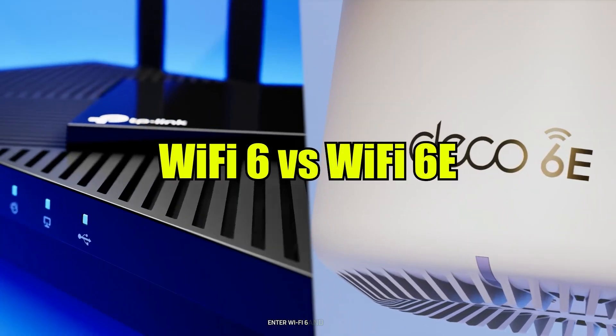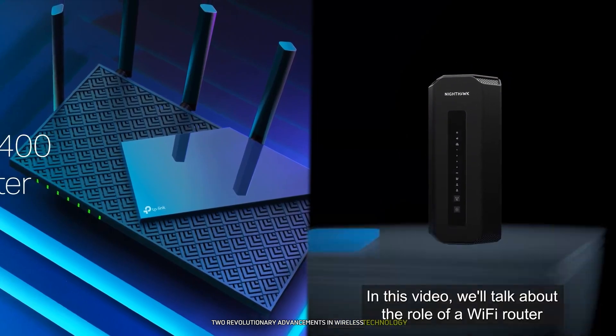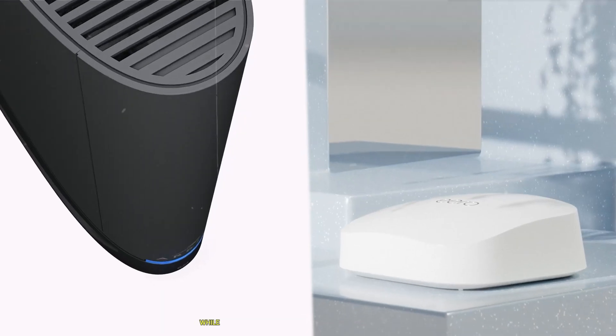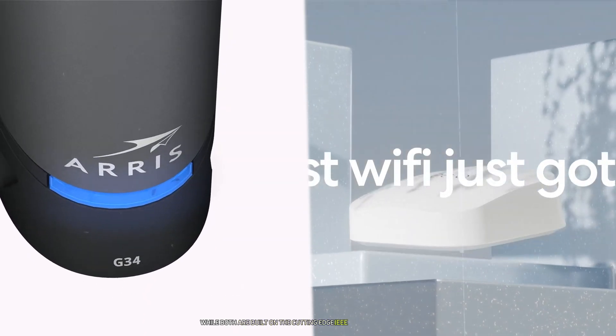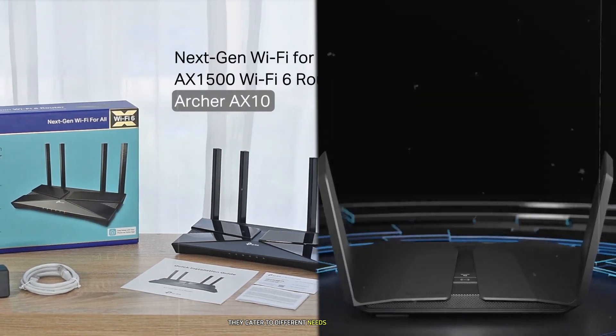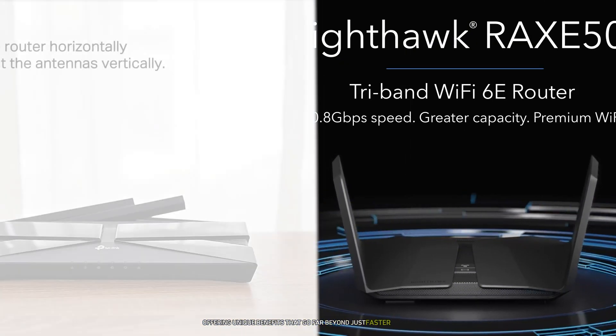Enter Wi-Fi 6 and Wi-Fi 6E — two revolutionary advancements in wireless technology that promise to redefine how we connect to the digital world. While both are built on the cutting-edge IEEE 802.11ax standard, they cater to different needs and environments, offering unique benefits that go far beyond just faster speeds.